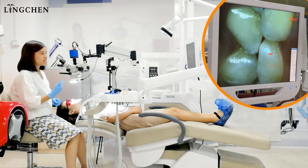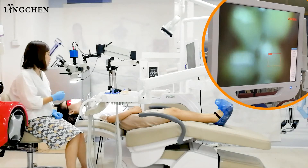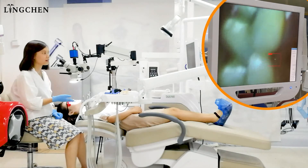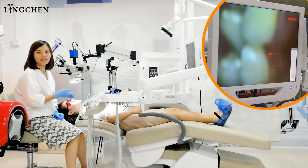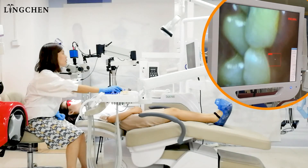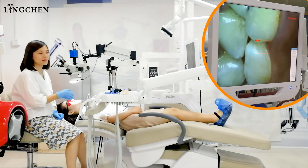Fourth, when the patient stays a long time on the chair during treatment and wants to take a rest and move his leg, after coming back to work the autofocus can finish quickly to return to the working position.